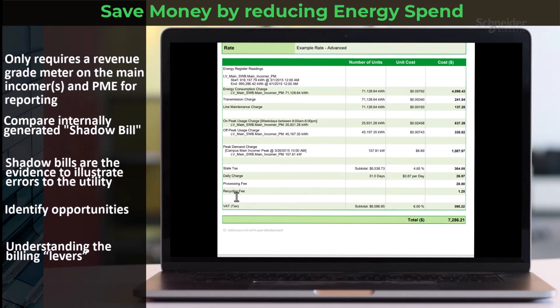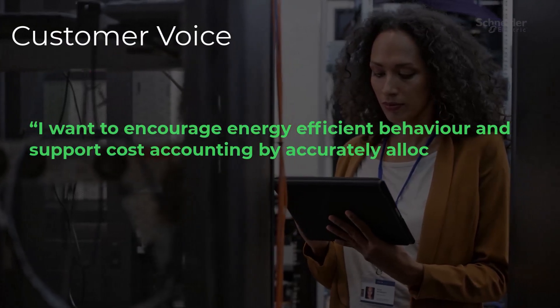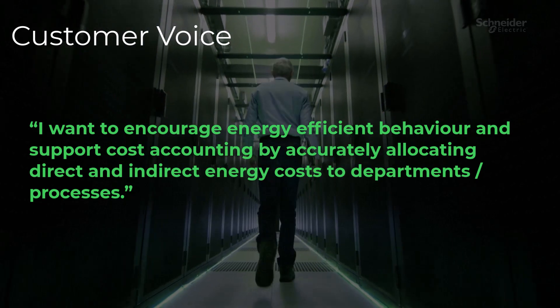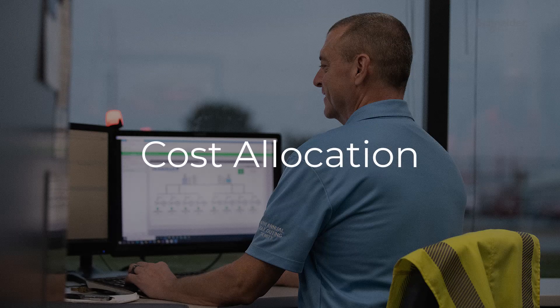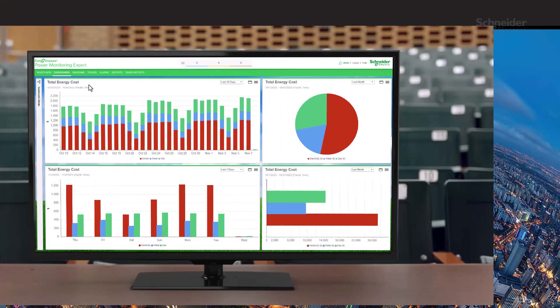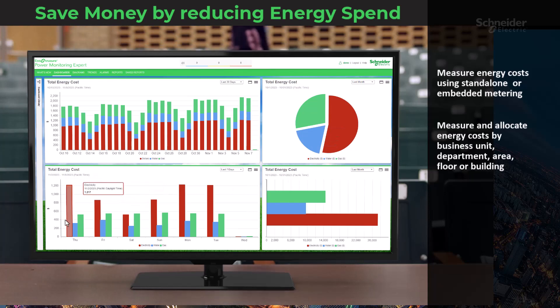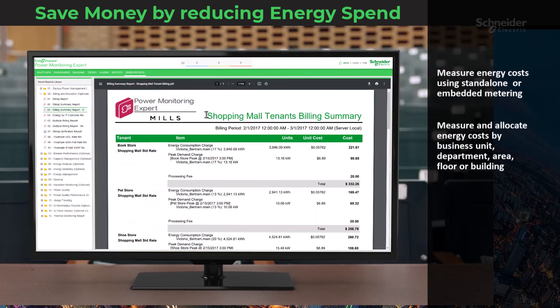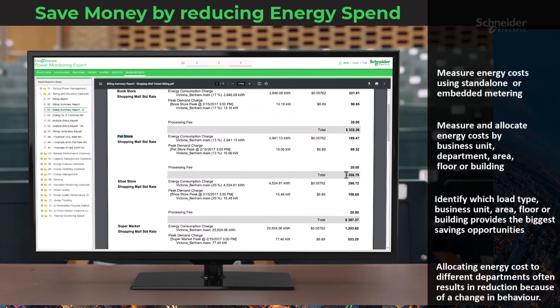Understanding those billing levers can lead to practices like peak shaving and demand response. A customer wants to encourage energy-efficient behavior and support cost accounting by accurately allocating direct and indirect energy costs to departments or processes. You can make this happen by using stand-alone or embedded metering solutions to measure energy costs, then allocate those costs by business unit, department, area, floor, or building through metered data reporting and well-structured business hierarchies.